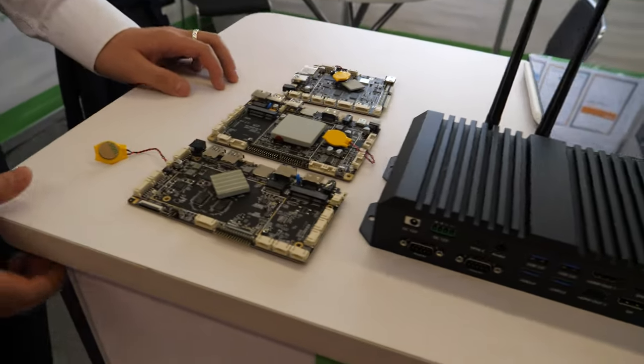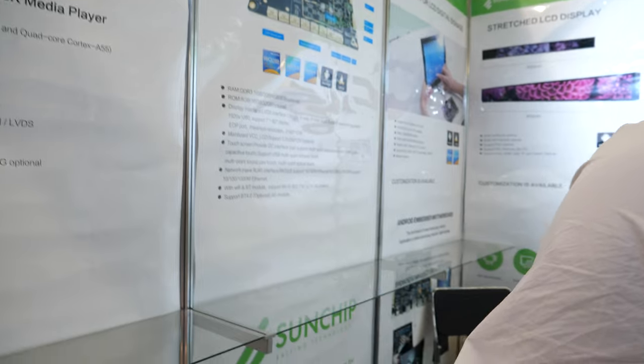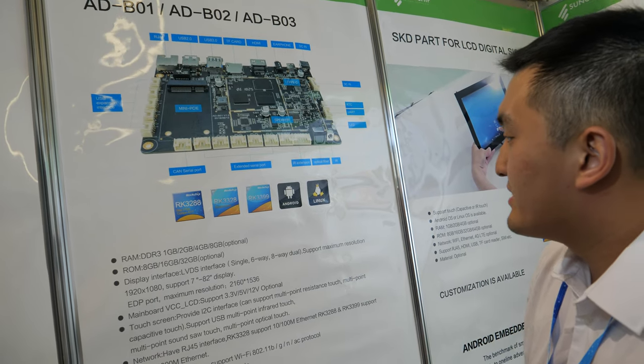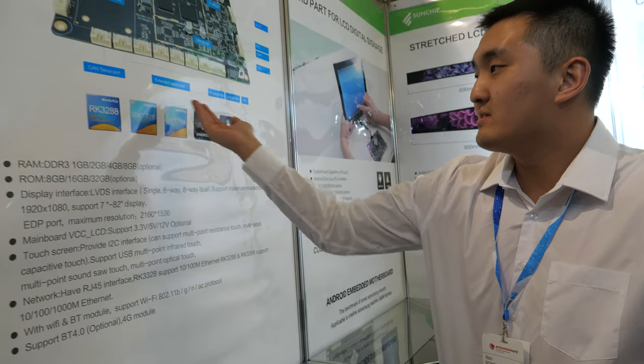What are these boards? These boards are different variants — there's the RK3399, the RK3288, and the RK3328. All of them are based on Rockchip.